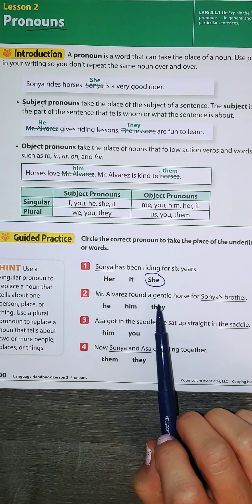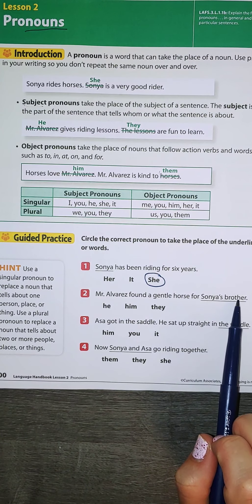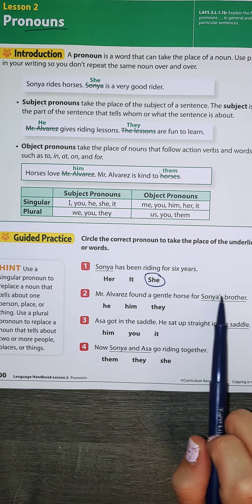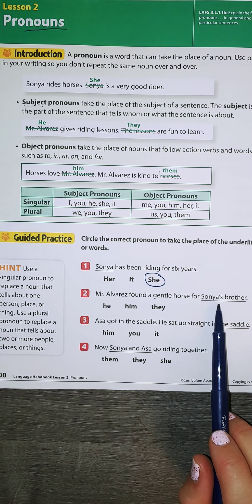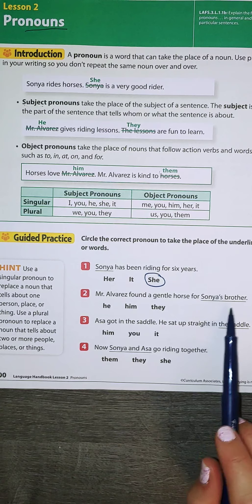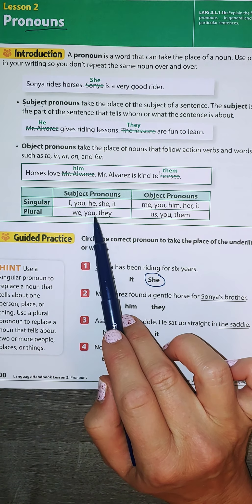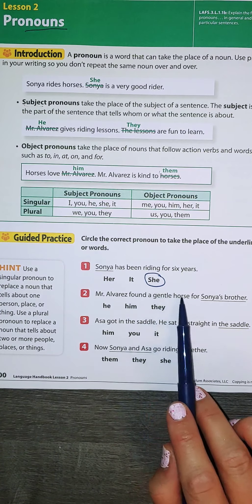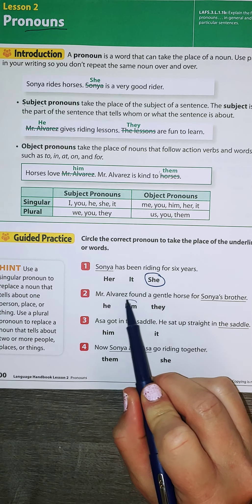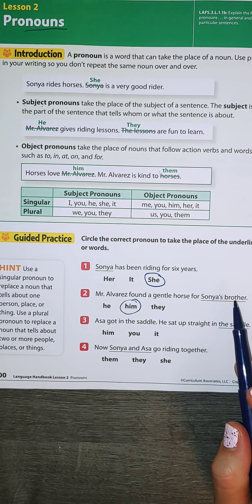Mr. Alvarez found a gentle horse for Sonia's brother. This time I'm talking about an object at the end, and I'm talking about one of them, so I'm not going to say they because they would be plural at the beginning. Mr. Alvarez found a gentle horse for him. Him is the object at the end here.